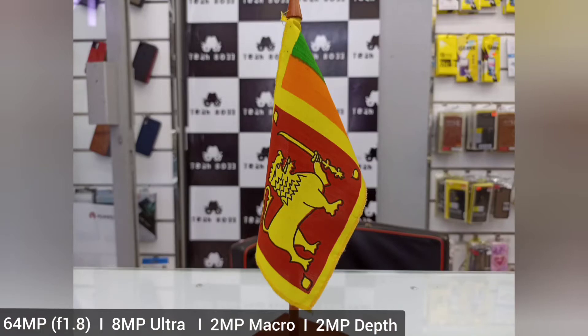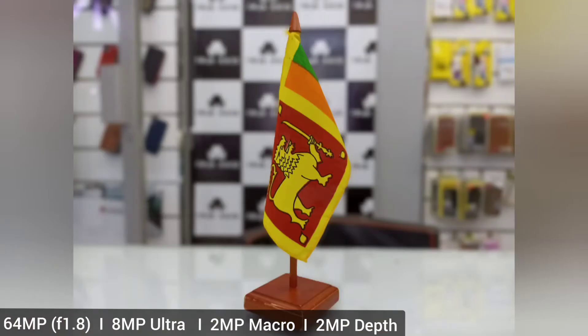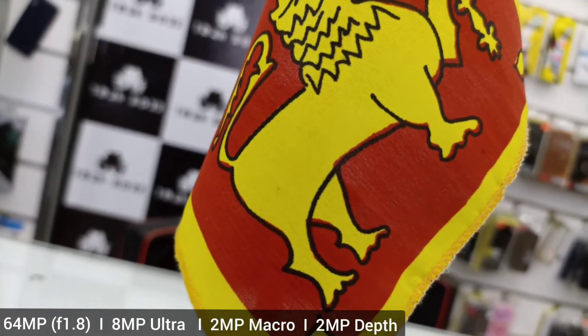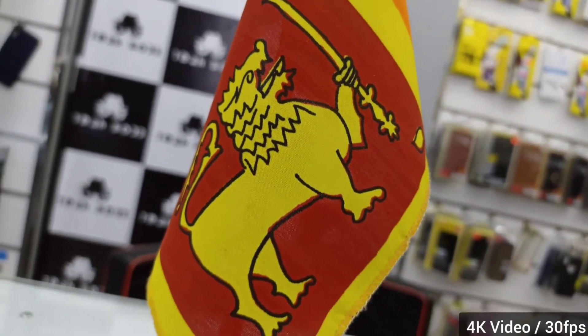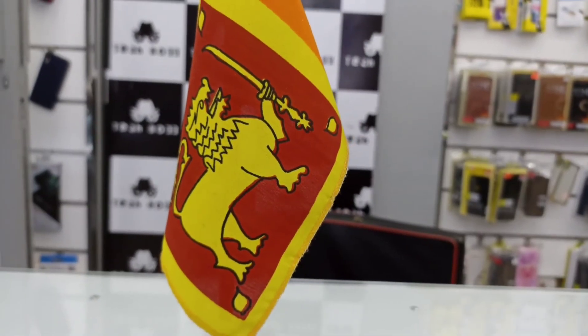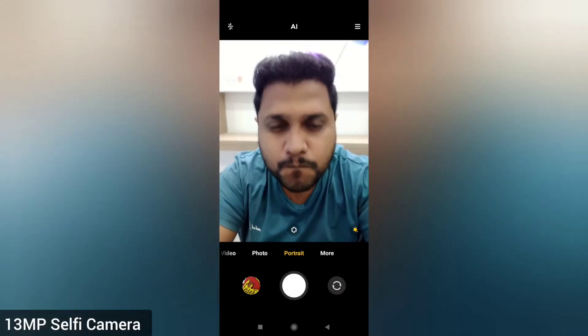All four camera features give an average performance as a mid-range device compared to other models in this range. For videography, it supports 4K at 30fps, which gives a good videography experience. It also has a 16 megapixel front-facing selfie camera with some effective key features.